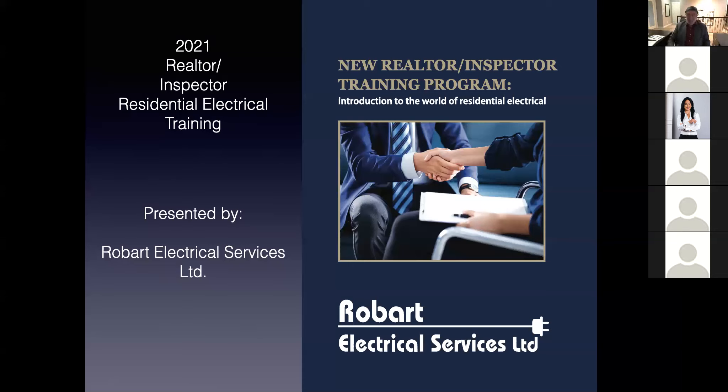Good morning, everybody. I'm Rob Swerd from Robart Electrical Services. I guess we may as well get started — it's a couple of minutes after 10. Thank you, one and all, for coming out and viewing my presentation.